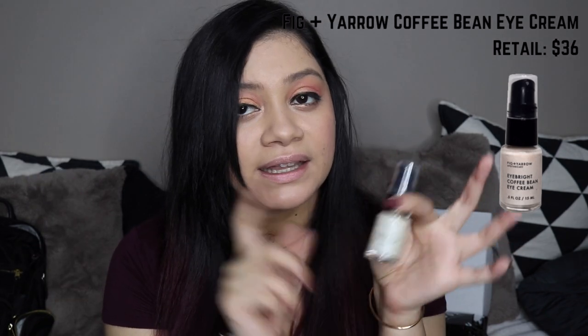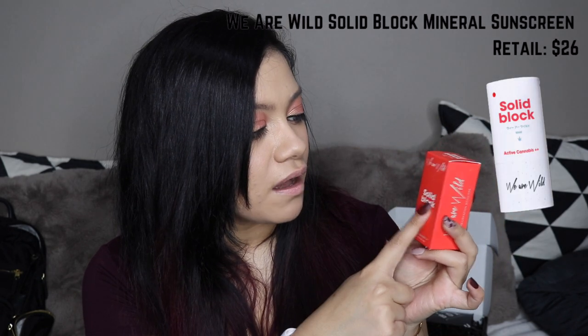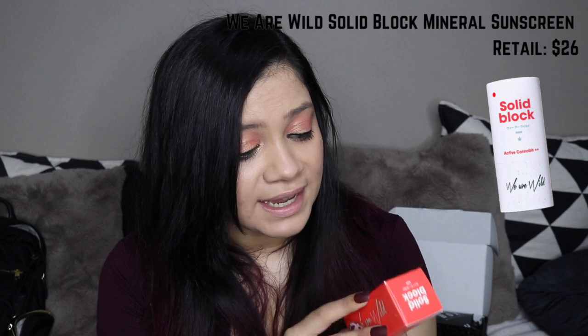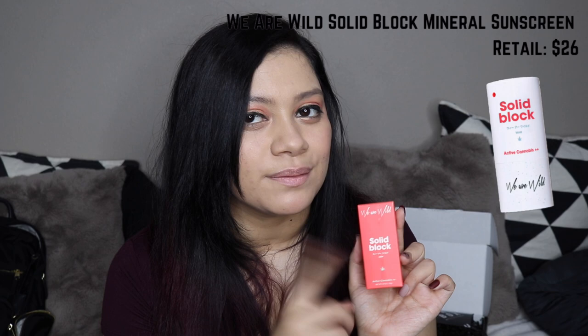Here we have from Fig and Yarrow Apothecary the Eye Bright Coffee Bean Eye Cream, in a very cute little glass bottle — I love when my skincare comes in a glass bottle. Next up I have a We Are Wild solid block. It has some Japanese writing so I'm assuming it's a Japanese brand. It says 'active cannabis plus plus.' I honestly don't know what this is intended to be, but for application it says apply as needed over face before daytime activity. Solid block to me sounds like sunblock.